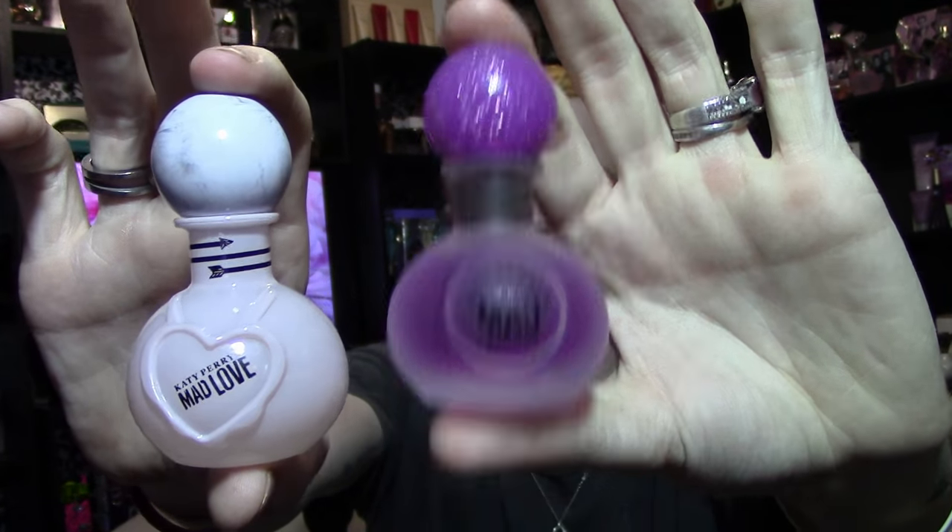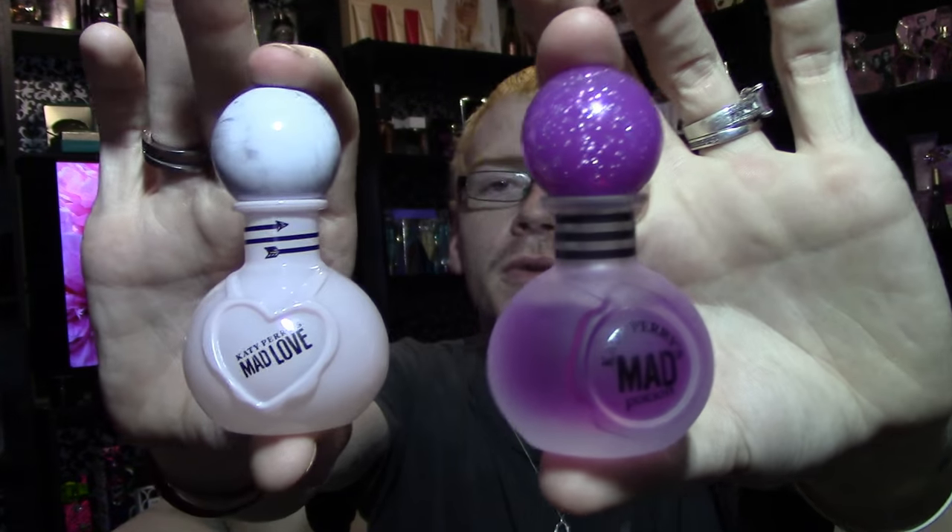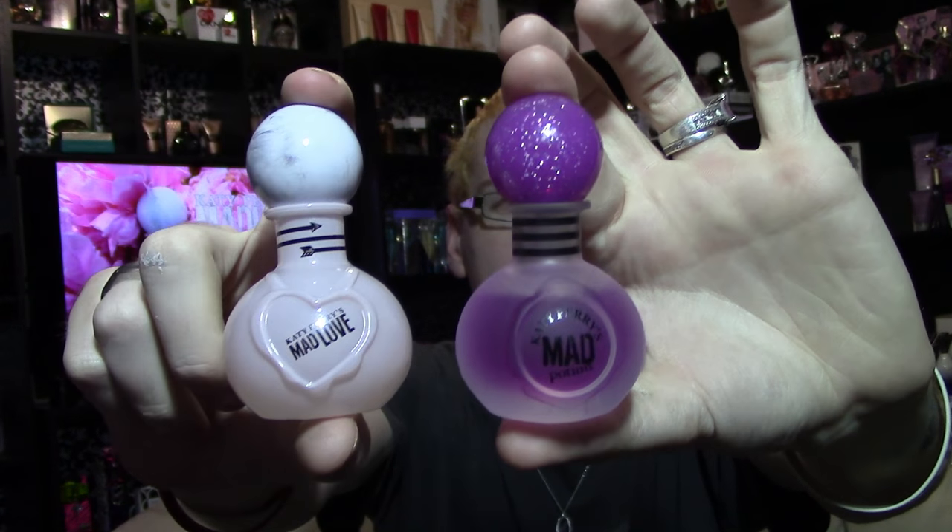I feel like Mad Potion looks cheaper than Mad Love does. They both don't look very expensive, which bothers me, especially if you're paying $30-some for these. Would I have enjoyed Mad Love and Mad Potion to be continuations in the Killer Queen line? Yes. I like that she's doing a whole new flanker; I just wish these bottles were a little bit more expensive-looking.